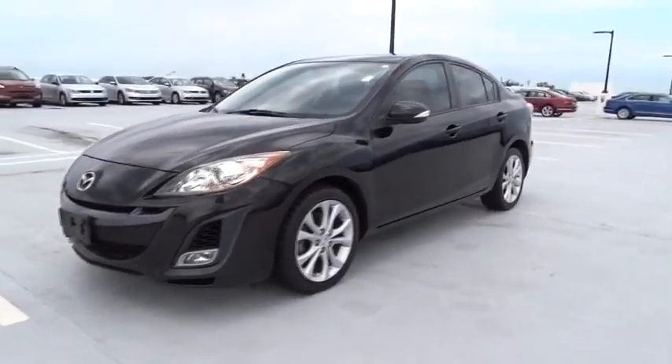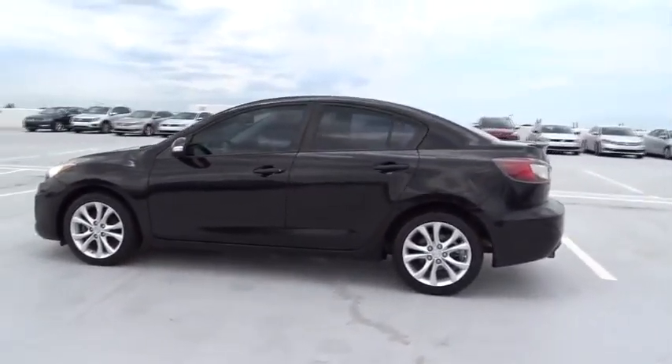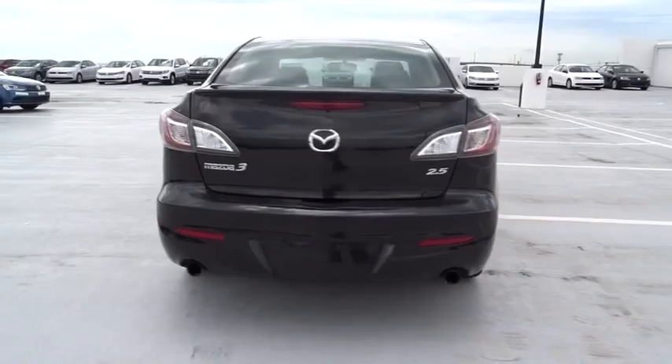The 2010 Mazda 3. A 2010 Car and Driver's 10 Best Award winner, the Mazda 3 meets your vehicle wants and needs. Powerful and economical, technologically savvy, and boasting top safety features, the Mazda 3 is the total package.